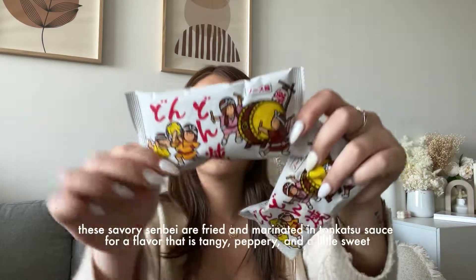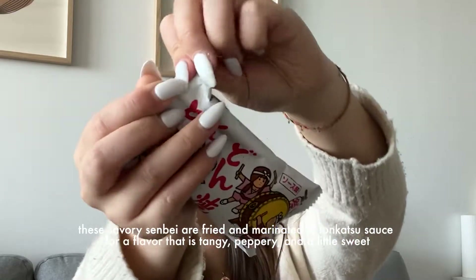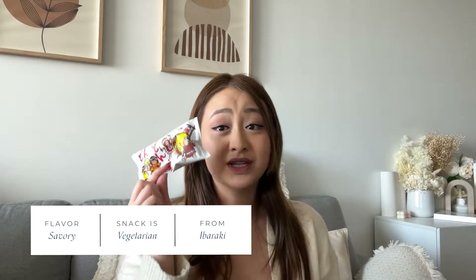This is the Don Don Yaki, named after the sound of beating taiko drums. These savory senbei are fried and marinated in tonkatsu sauce for a flavor that's tangy, peppery, and a bit sweet. I really like these — they taste like takoyaki and you can literally have takoyaki in your pocket now because these are so good.